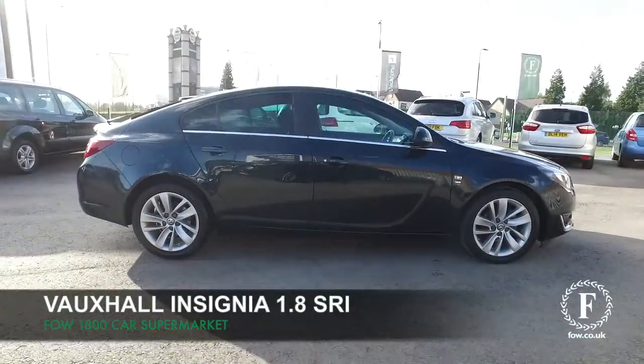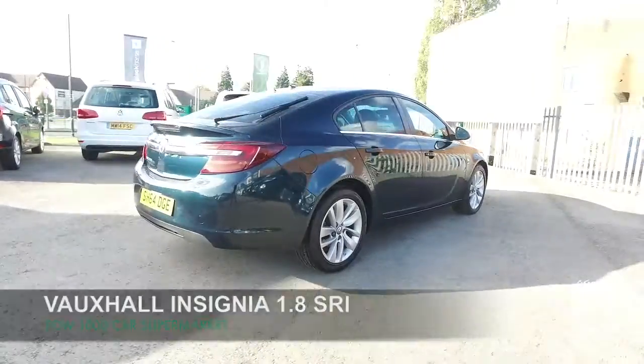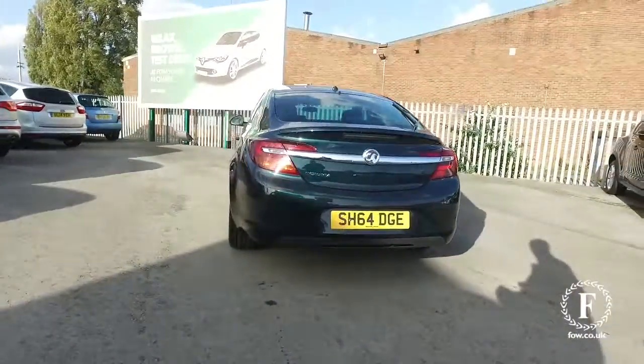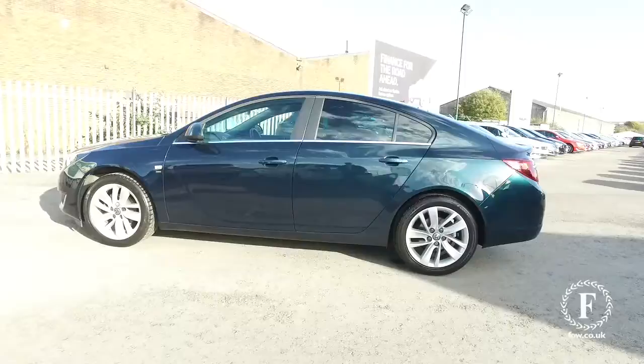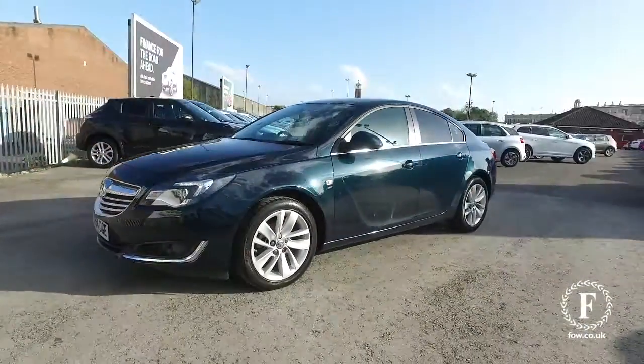Here we have a very smart Vauxhall Insignia looking great in its emerald green metallic coachwork and a nice set of 18 inch alloy wheels. This comes from 2014 and not too many miles on the clock at all for its year, in nice order. It does come with the benefit of a full service history.